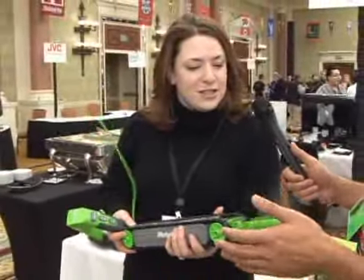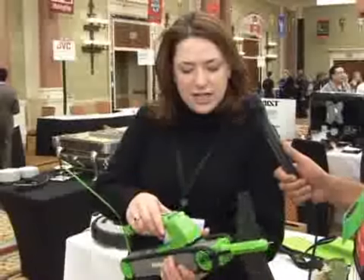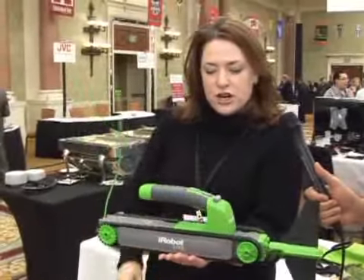Put your hand out there, feel that. This is actually pretty strong. This will shoot all of the muck and gunk out of your gutters. It's completely waterproof, up to a foot of water, so you don't have to worry about if there's a lot of moisture in your gutters.